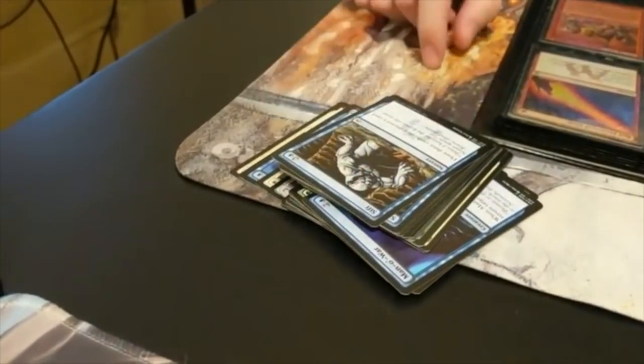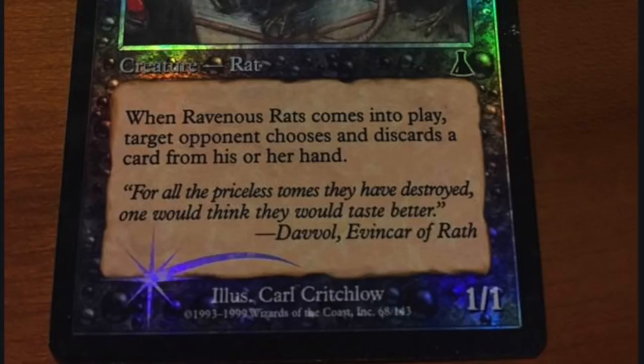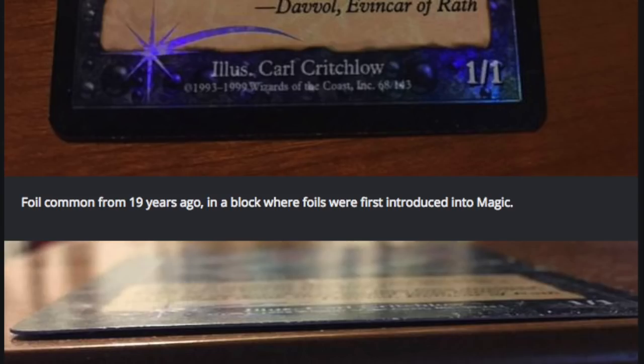How can it be the case that a random dude and a few buddies can create this card game, have better card stock, and have it last 25 years — and for an anniversary set we still have cards coming out damaged, miscut, and unplayable? People accept it because they want to join the social movement, be very liberal, and be all about the representation and the story and the lore.